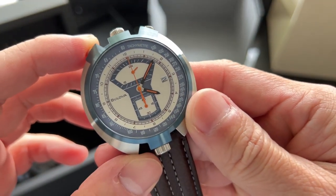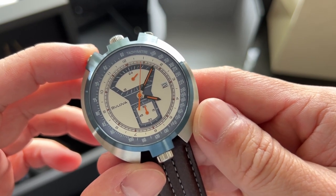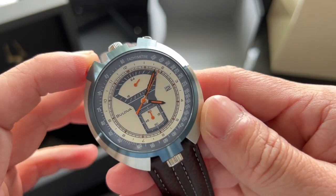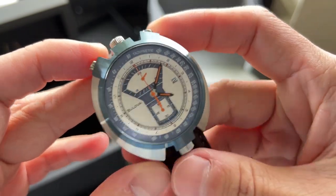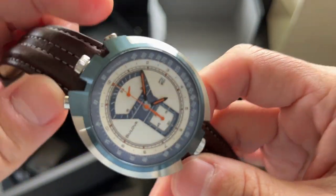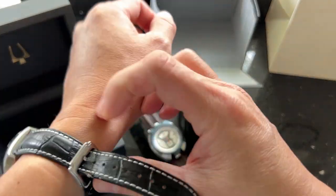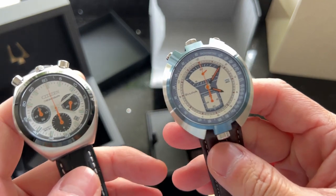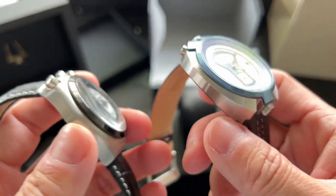In honor of the anniversary, Bulova has brought the Parking Meter Chronograph back with some modern twists. Inside the re-edition is the Miyota Zero S21, a Japanese quartz movement. It features stopwatch functionality, 24-hour time-telling, and a date. The 43mm lugless bullhead design remains very true to the original, but there is now a crown at 12 as well as at 6 to set the time and date. The crown at 6 controls a new function: an internal rotating 12-hour ring, giving the watch the ability to track a second time zone or manually track elapsed hours.